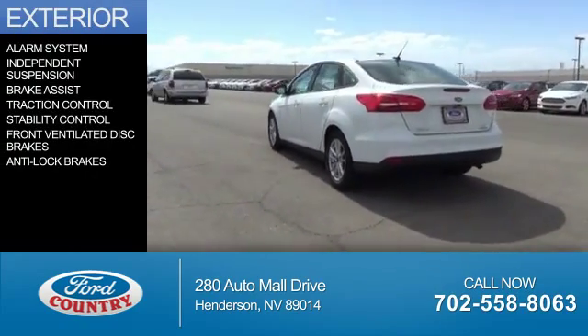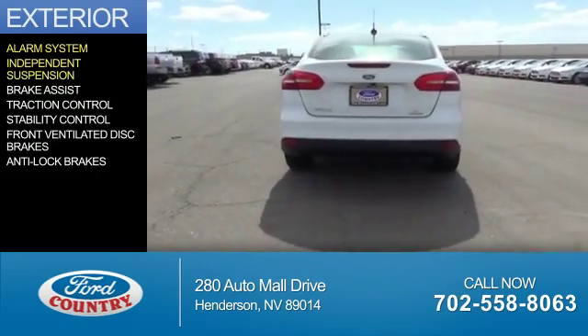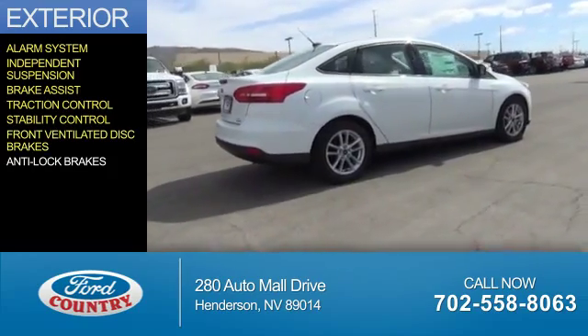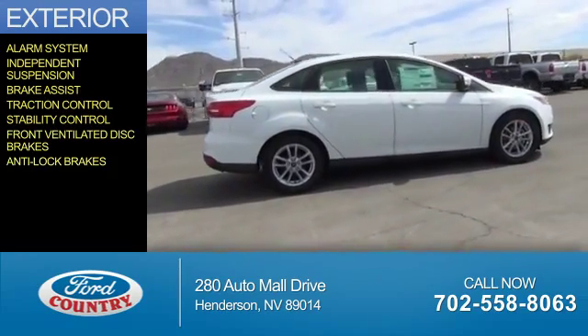The features include an alarm system, independent suspension, brake assist, traction control, stability control, front ventilated disc brakes, and anti-lock brakes.